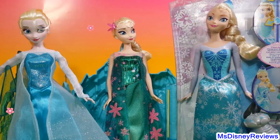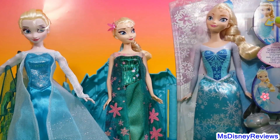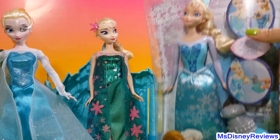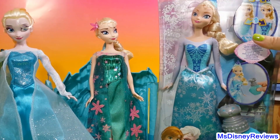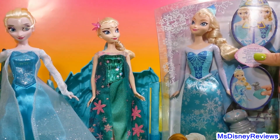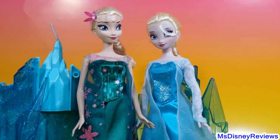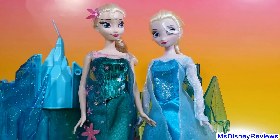Now let's compare Queen Elsa with the other two. This one I haven't opened — it's the royal color Elsa with a color-changing dress. I'm going to go ahead and compare the traditional Elsa from the Frozen movie with the Frozen Fever Elsa.